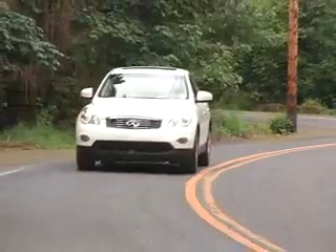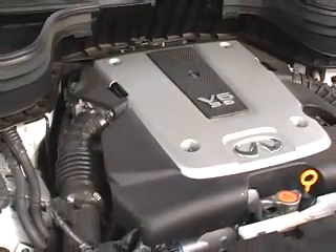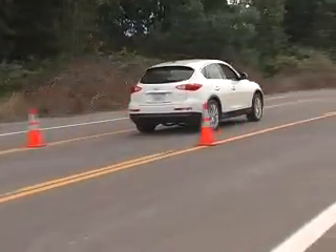The EX35 is the perfect fusion of luxury coupe and high-utility SUV. Under the hood, you'll find a 3.5-litre V6 engine that gives you 290 horsepower, along with a 5-speed automatic transmission.